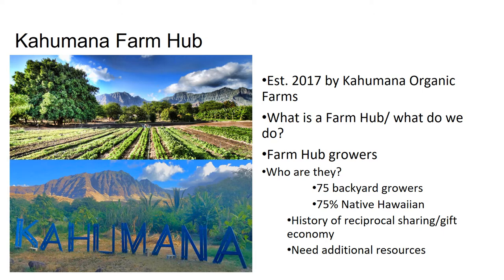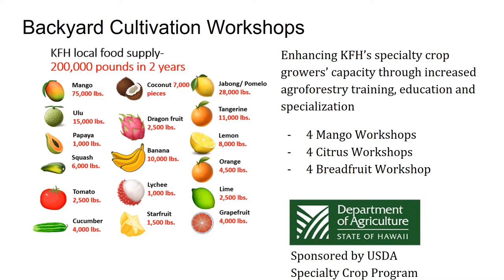Here's a little info about Kahumana Farm Hub. It's established on the west side of Oahu. If you're a grower out there, you should probably be working with them to sell some of your products. This is the third of four workshops. They're also doing workshops on mango and red fruit, trying to support their growers through increased agroforestry training, education, and specialization.